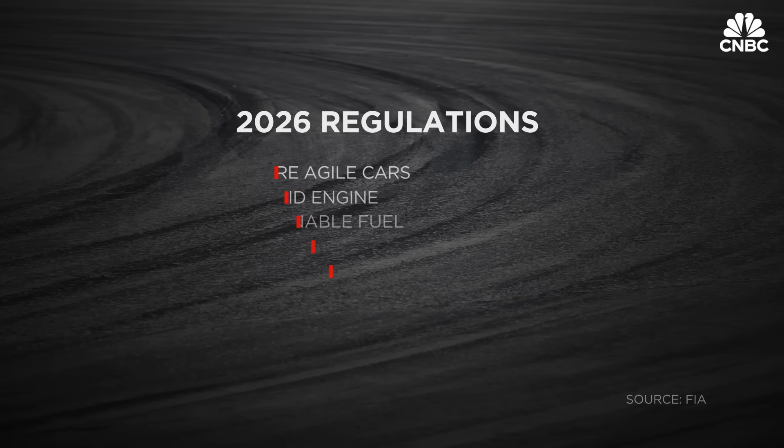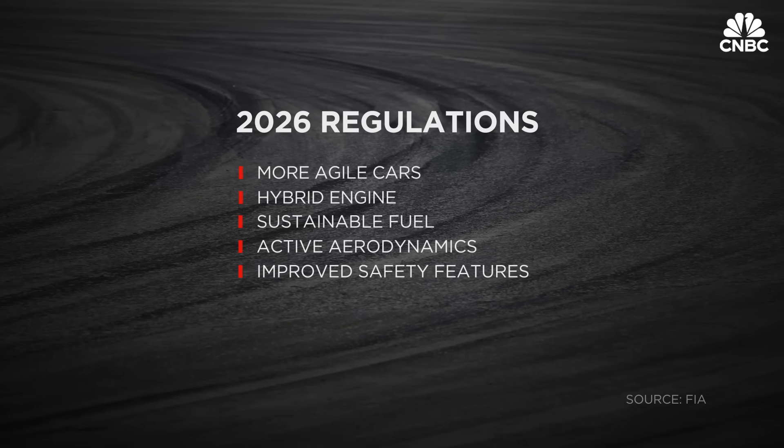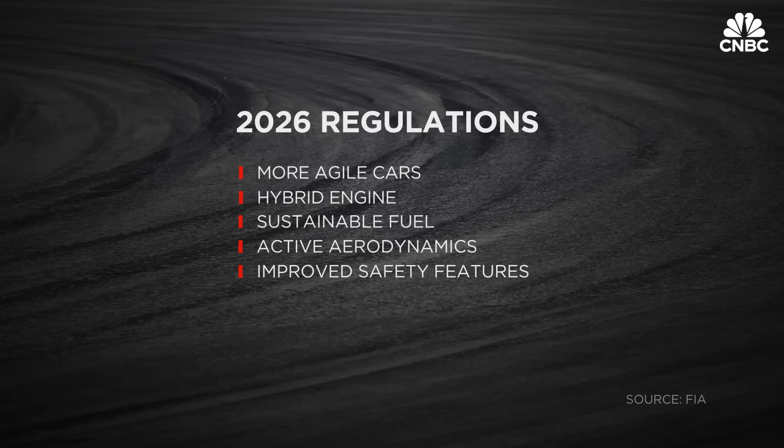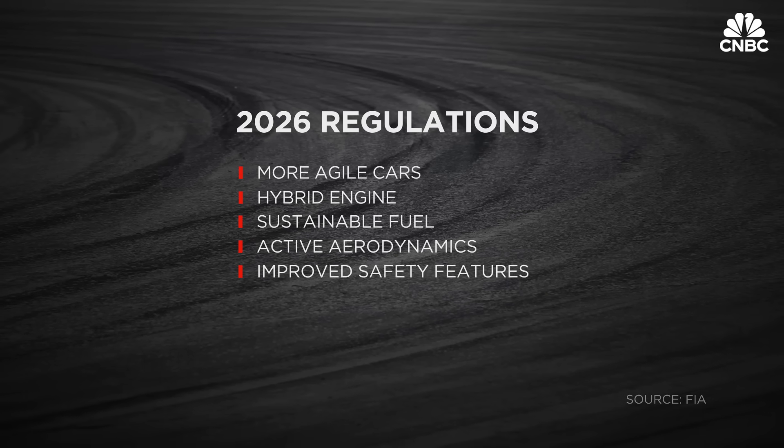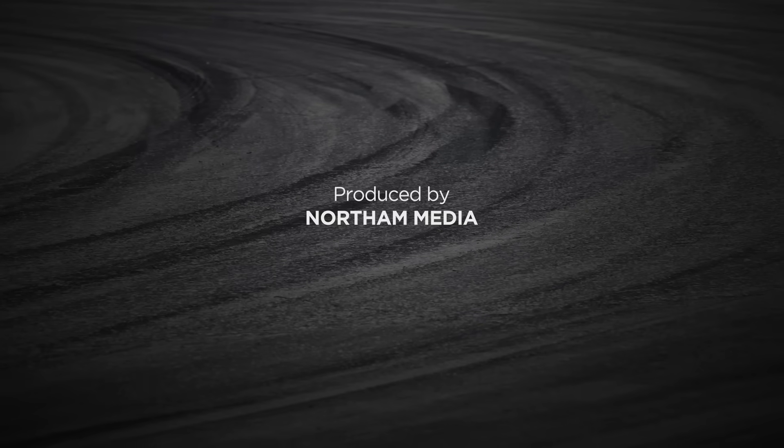Looking ahead, the FIA — Formula One's governing body — has put in place new regulations for the 2026 season, which focus on key concepts including safety, car design, and sustainability. The reason for changing regulations is to always stay at the edge and anticipate changes around the world, and to be ready for big step changes. It will allow all the teams to try once again to be the best and show who they are. That's the beauty of Formula One — we may have different opinions, but we need to be constructive and build for a better future.